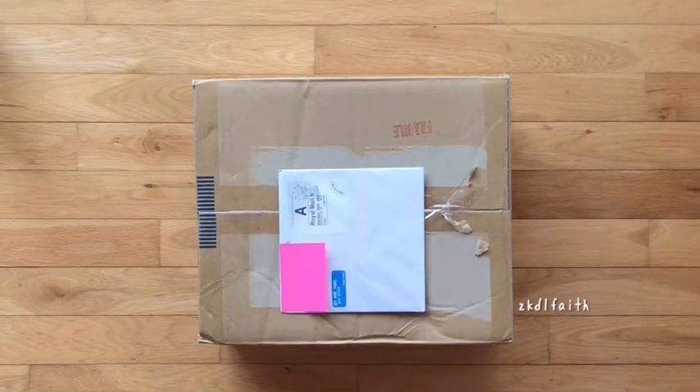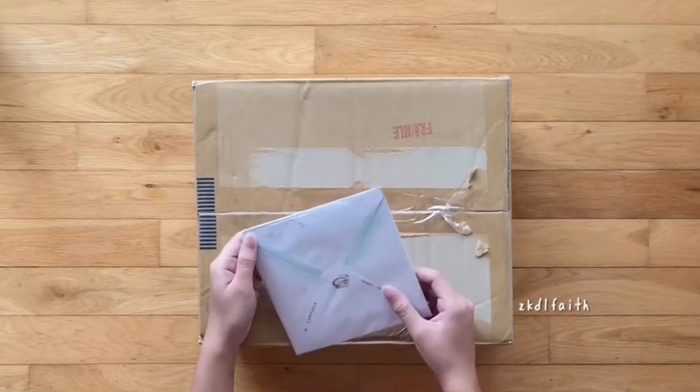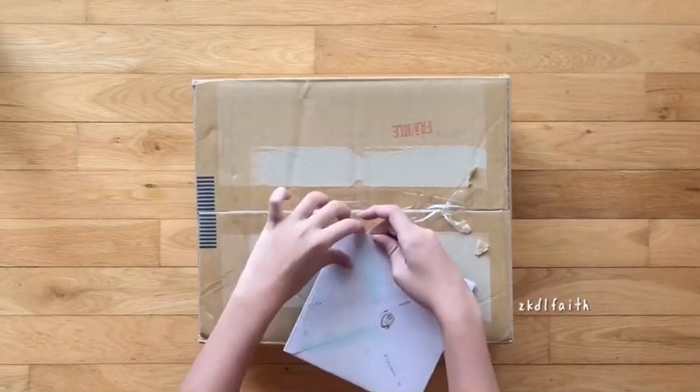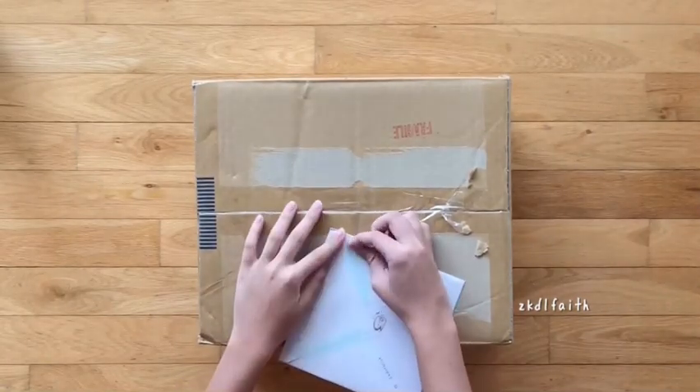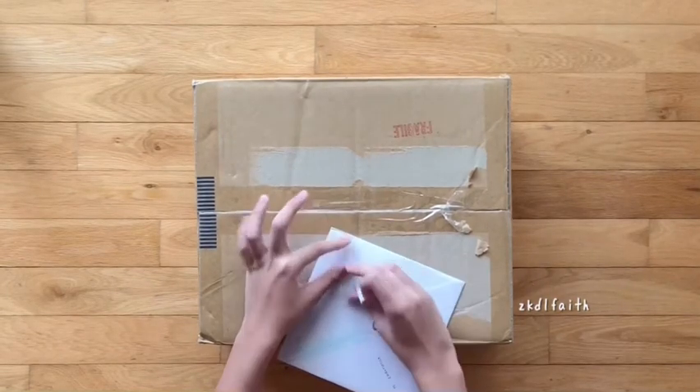Hello everyone! Today I'll be unboxing another huge album haul together with an Instagram trade. I actually just received this yesterday night and I haven't opened it, so I'm just going to open it here. Normally I do not film my Instagram trade unboxings, so this is the first time.